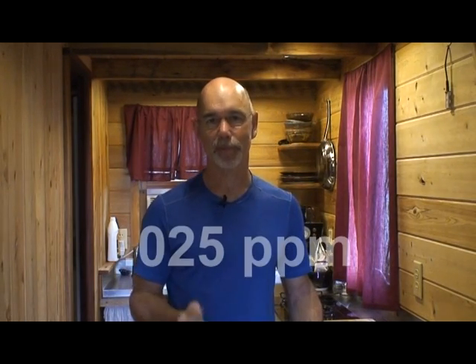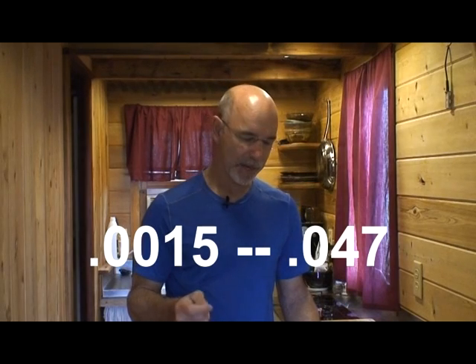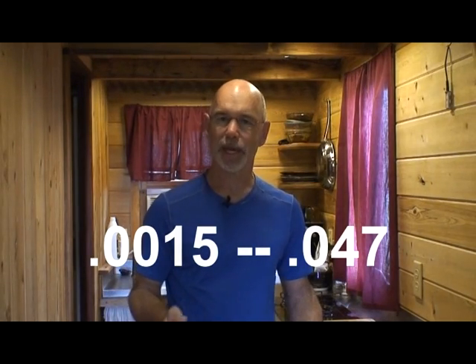The formaldehyde levels in my house registered at 0.025 parts per million. To put that in perspective, outdoor air measures between 0.0015 and 0.047 parts per million depending on the area you live in. Urban areas tend to have a little higher formaldehyde due to automobiles and other industrial processes. All those levels are considered safe for long-term exposure, though obviously you want the least amount you can get. My house measures no different than what I would probably get if I had put the test strip outside.